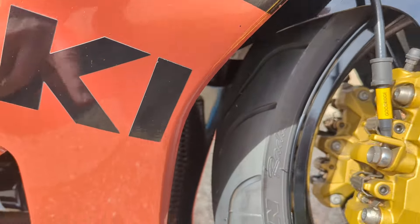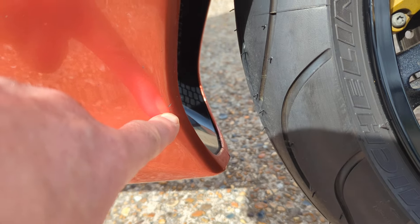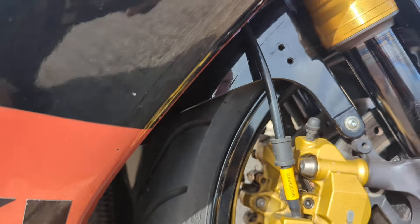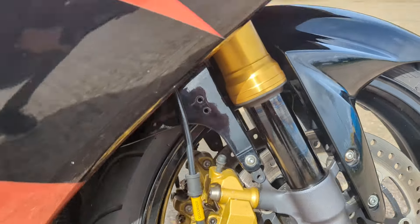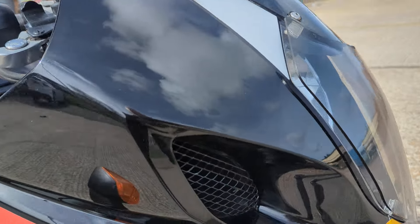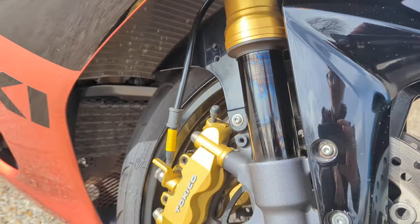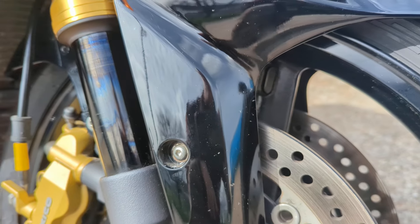So you can see I'm being properly fussy here - there's a little stone chip there, tiny stone chip, a couple of little ones on the black which are easy to touch in. It's got braided hoses, headlight cover to keep that good, and a couple of tiny stone chips on the black front mudguard.